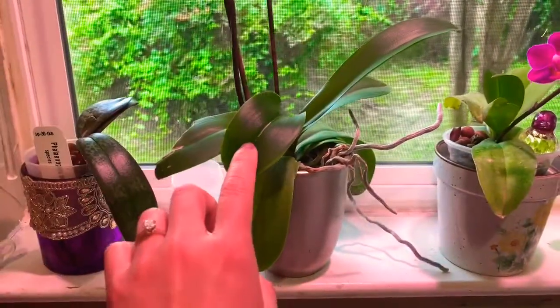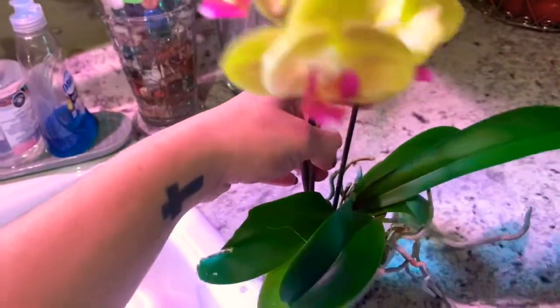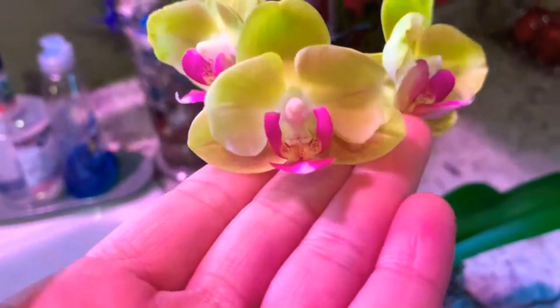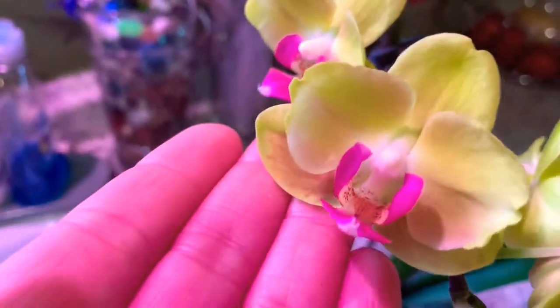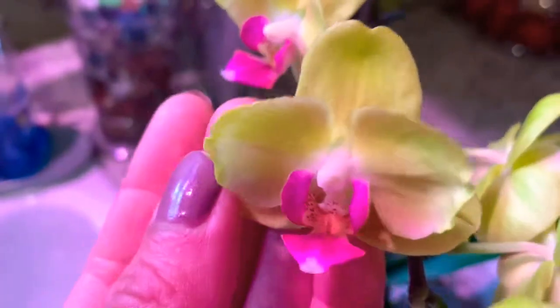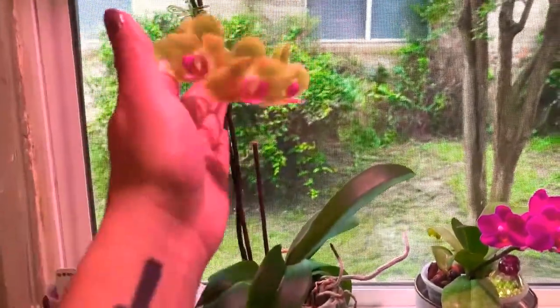This is a baby shower orchid from January 2019 and it just gave me a little side shoot from the original spike. I have not repotted this from the store. As soon as it stops blooming I'm going to cut the spikes — I already cut the one spike it had on this side — and then I'm going to repot her and let her start fresh. Baby shower orchid January 2019 — that's the way I'm going to label it. It gave me two, four, five pretty sparkly flowers.